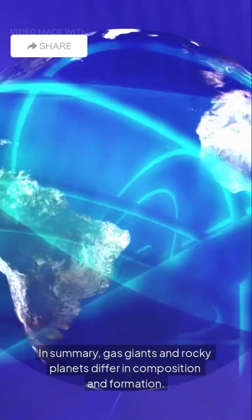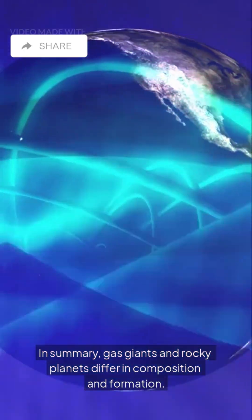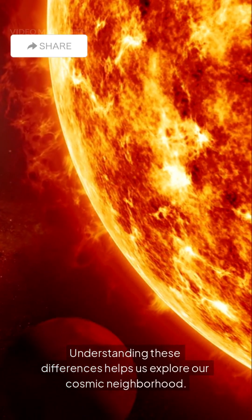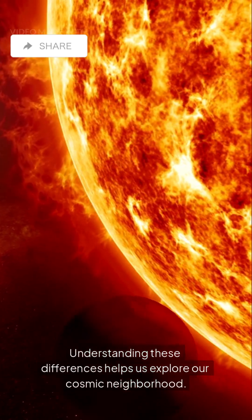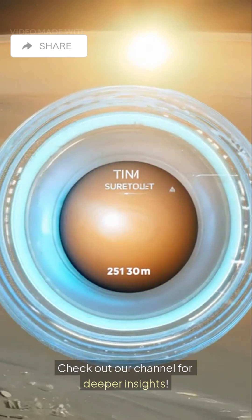In summary, Gas Giants and Rocky Planets differ in composition and formation. Understanding these differences helps us explore our cosmic neighborhood. Curious to learn more about planets? Check out our channel for deeper insights.